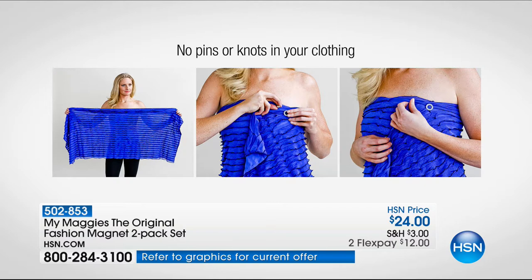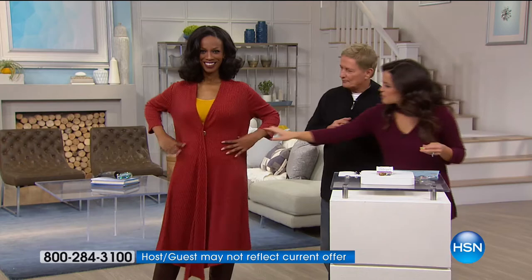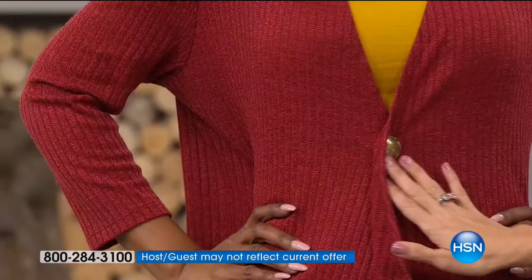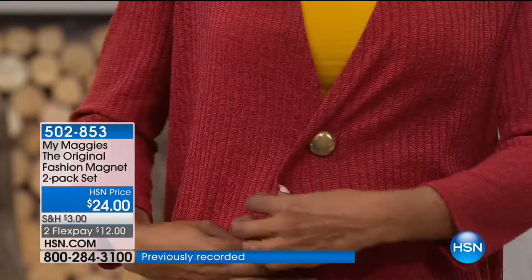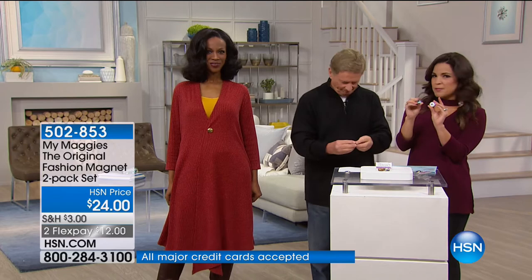You can switch it around for cardigans, dusters — anywhere you want a closure. I'm thinking about scarves, bags; I've rolled up my sleeves and wanted to keep the cuff up. You can also use this outdoors whether it be a tent, a thick tablecloth, drapes, or anything like that. It is the strongest magnet you will ever use. Ingrid created a button with the scarf — when the flap comes over, that is adorable. You get a gold tone and a silver tone — two different looks, matching back to your jewelry.